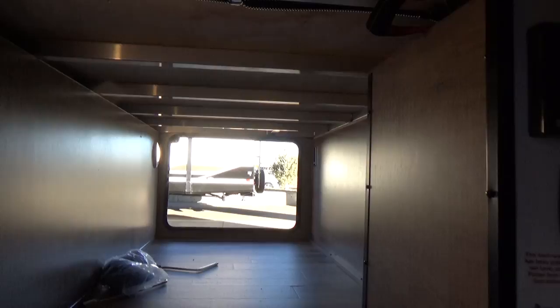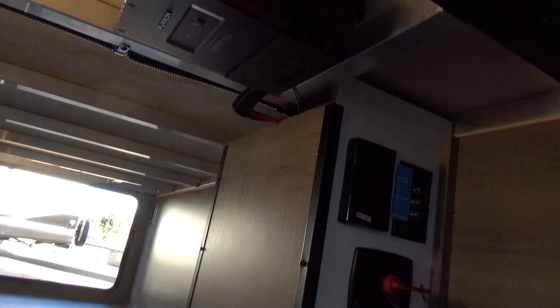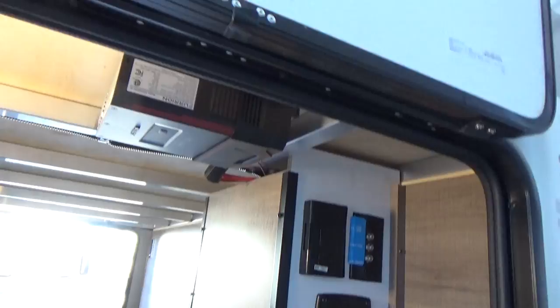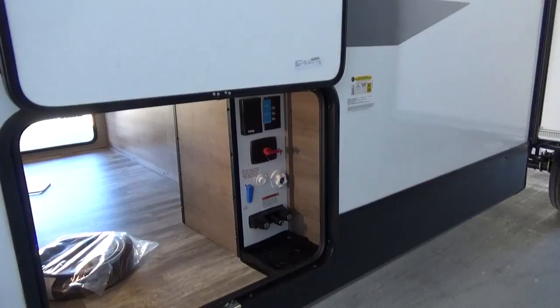All aluminum framing, fully bead-welded together — another classic Grand Design trait. That is a solar charge controller, an MPPT charge controller, 25 amps, tied to the 165-watt Furion solar panel up on the roof, which we'll show you when we jump up top. This comes standard with the all-new Imagine — one of the really nice upgrades.